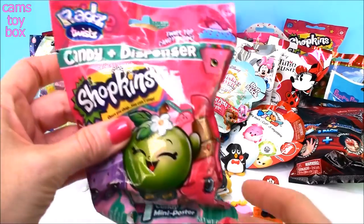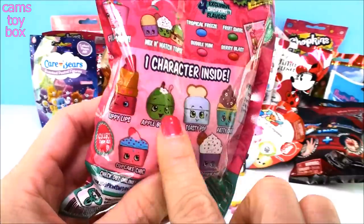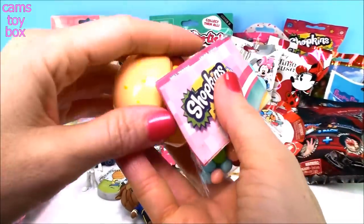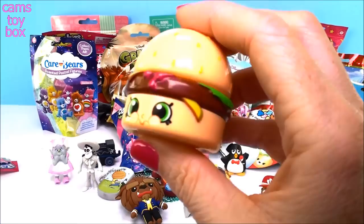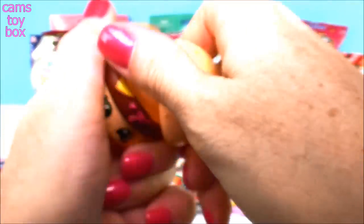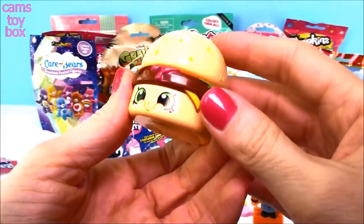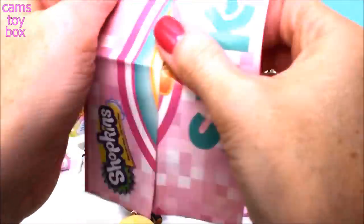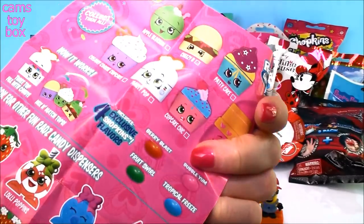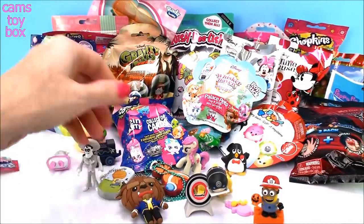Over here to Shopkins — these come from Rad's, a candy plus dispenser, three-in-one: you get a mini poster, the candy, and one of these really super cute dispensers. We got Cheesy Bee! You pop off his top, fill him up with the delicious candy they provide, and you've got your own little cute candy dispenser to take everywhere and show everybody how much you love your Shopkins. It also comes with a mini poster of Cheesy Bee. How cute is that!